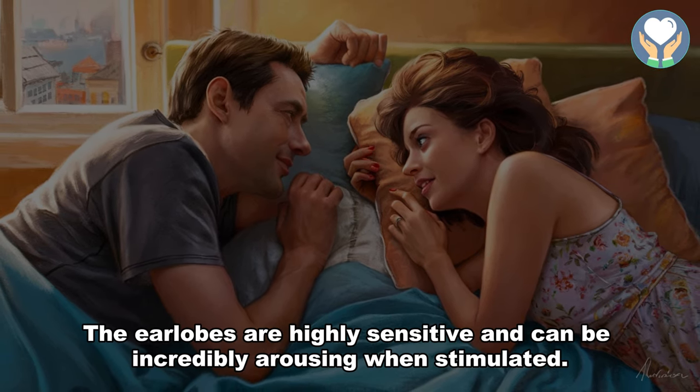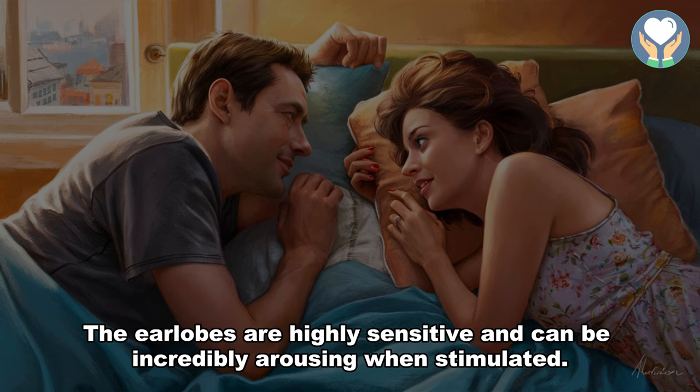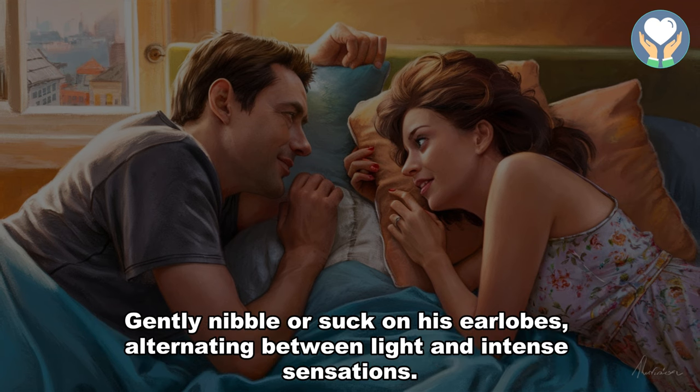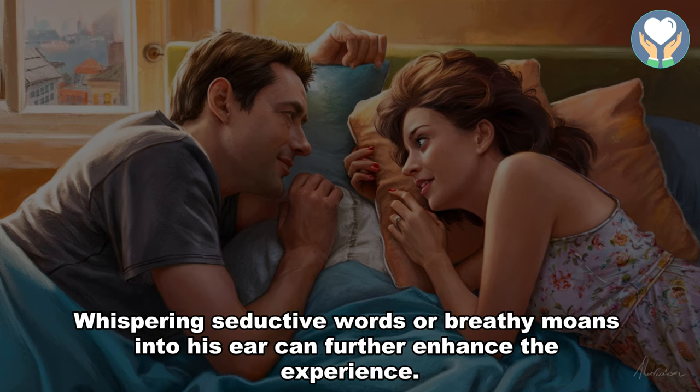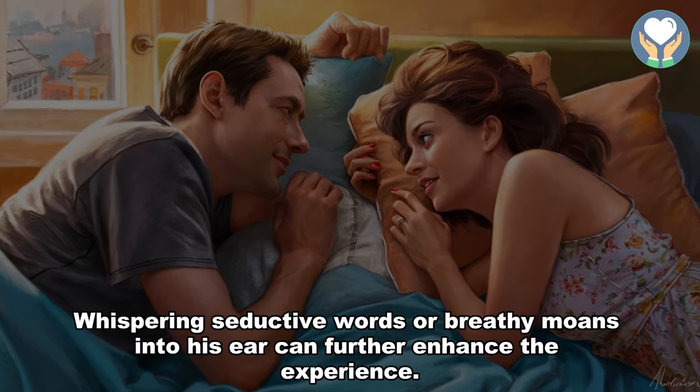5. Earlobe nibbling. The earlobes are highly sensitive and can be incredibly arousing when stimulated. Gently nibble or suck on his earlobes, alternating between light and intense sensations. Whispering seductive words or breathy moans into his ear can further enhance the experience.